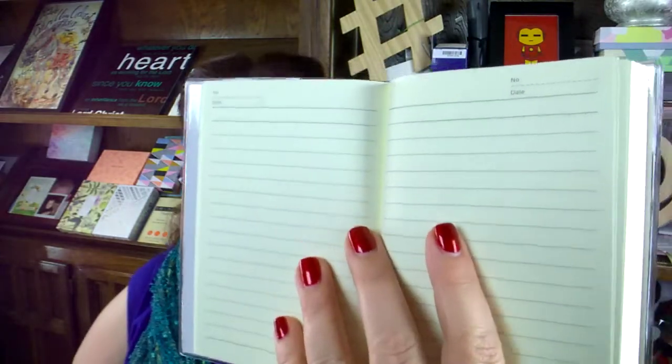Another notebook, because you can never have too many notebooks. One of the things I like about this is you can number and date it up in the corner, so if you're taking notes for a sermon series or some sort of series, you put dates on it. I really like that.